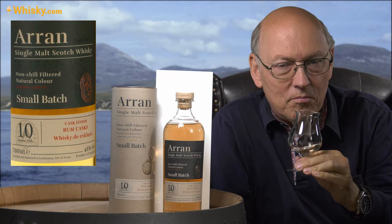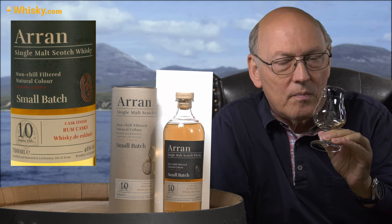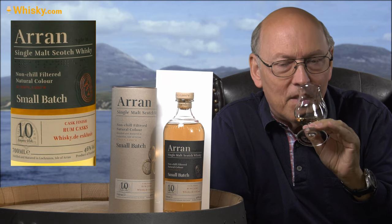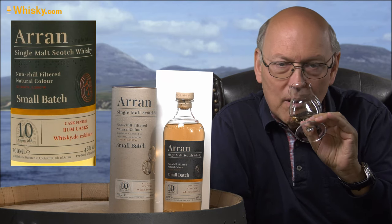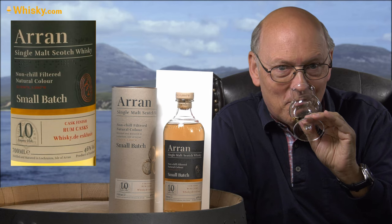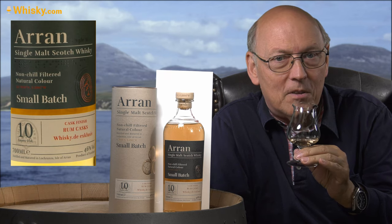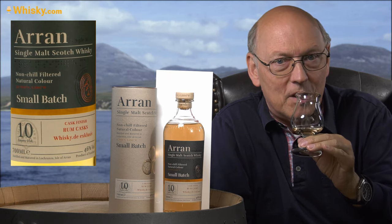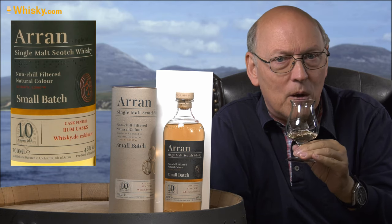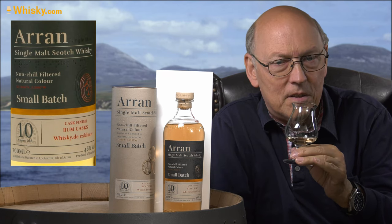On the nose, we have a typical Arran note — that's a Highland malt note — with maltiness and some fruitiness, distillery character of course, and then a vanilla note on top of that. The rum note is quite decent, so probably that's a rum finish-like character. This is a whisky.de exclusive, only available in Central Europe, especially Germany, but I think there will be more individual casks out in the world, probably also on shelves at your dealer.